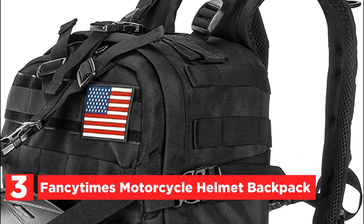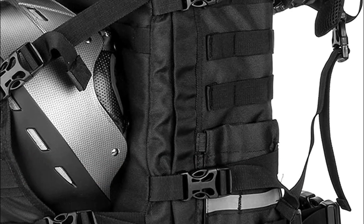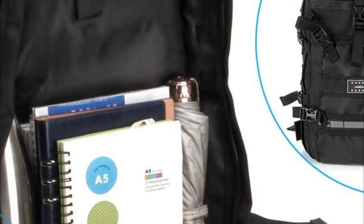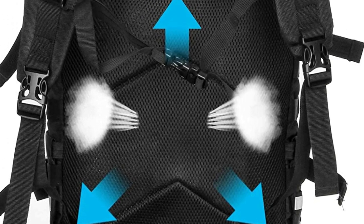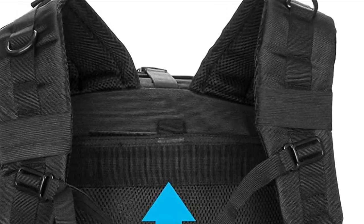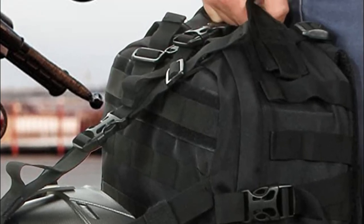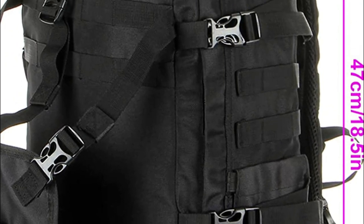Number three is the Fancy Times Motorcycle Helmet Backpack. It is crafted from highly durable nylon fabric, ensuring exceptional resistance and longevity. It boasts an adjustable shoulder strap and a back side featuring a comfortable and breathable sponge mesh design, allowing for excellent heat dissipation. Designed to cater to various needs such as camping, hiking, college, high school, and motorcycle trips, this backpack is versatile and reliable. It features an expandable helmet holder and adjustable straps to accommodate helmets of all sizes, along with convenient storage options including accessory bags, water bottle holders, hanging bags, glasses compartments, interphone pockets, carabiner attachments, small flashlight slots, and other compartments for outdoor equipment.